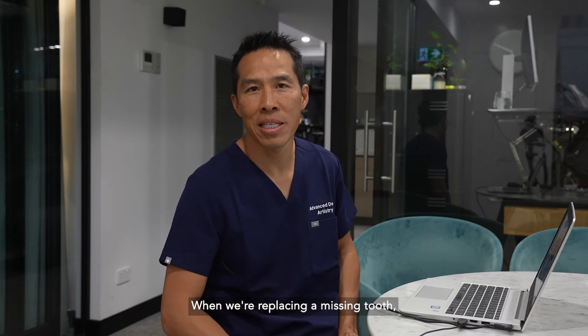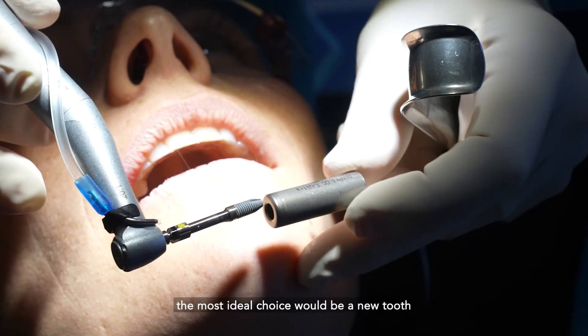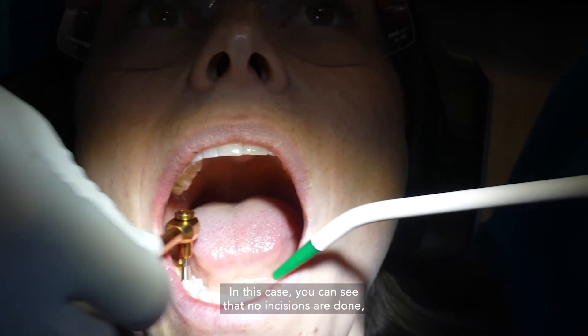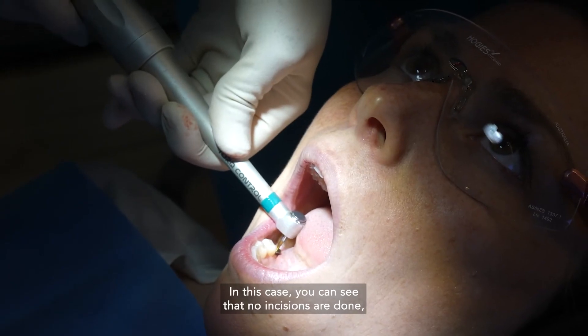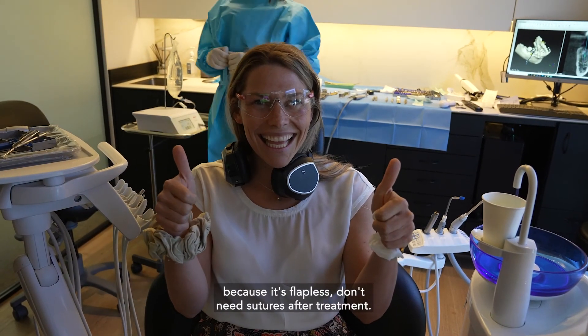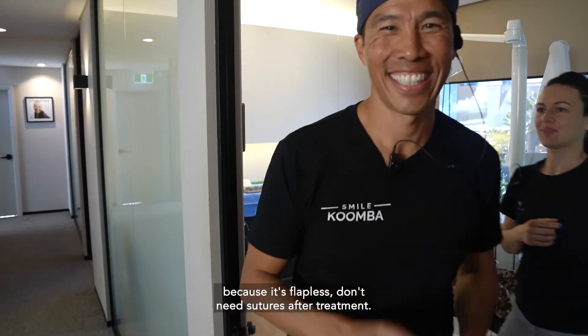When we're replacing a missing tooth, the most ideal choice would be a new tooth, which is a dental implant. In this case you can see that no incisions are done, there's very little discomfort, and patients — because it's flapless — don't need sutures after treatment.